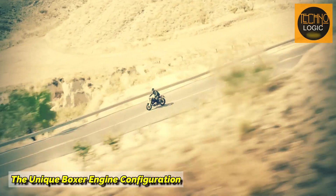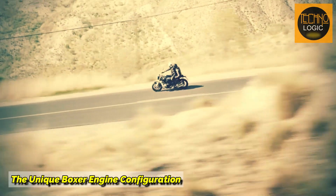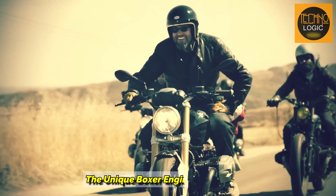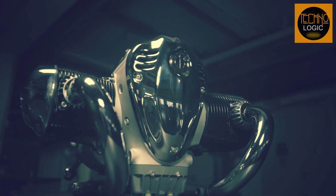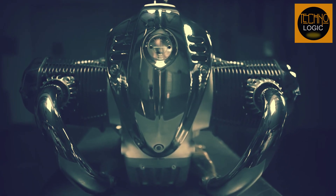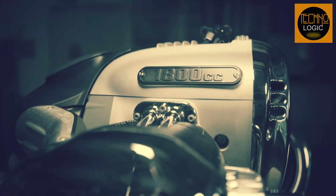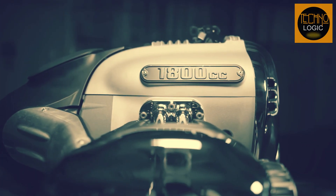The boxer engine is a configuration with horizontally opposed pistons. It's fair to say that only a few motorcycles have ever used this engine configuration. Due to the position of the cylinders on the left and right sides, it is considered to take up a lot of space and is less practical for a motorcycle. Therefore, the boxer engine tends to be avoided by most two-wheeler manufacturers.